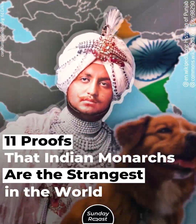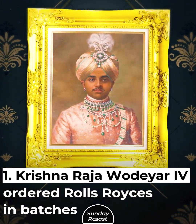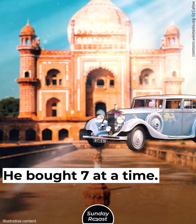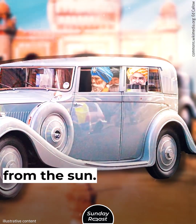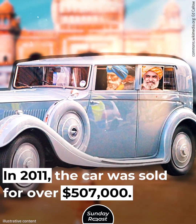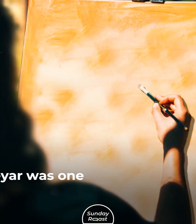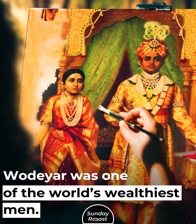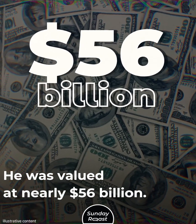11 Proofs That Indian Monarchs Are The Strangest In The World. Krishnaraj Wadhyar IV ordered Rolls Royces in batches — he bought seven at a time. One was customized to shield his servants from the sun. In 2011, the car was sold for over $507,000. Wadhyar was one of the world's wealthiest men, valued at nearly $56 billion.